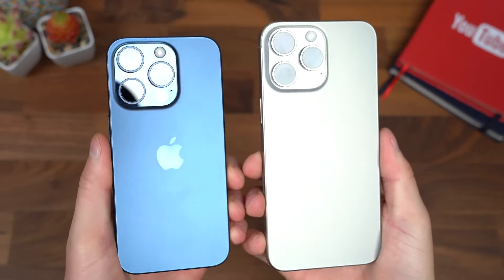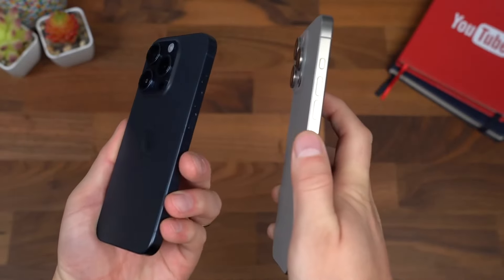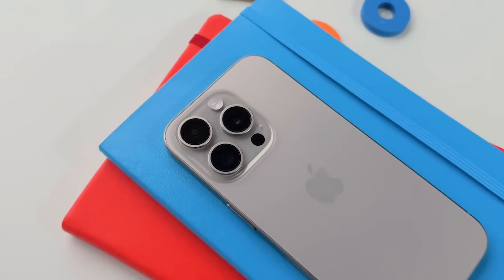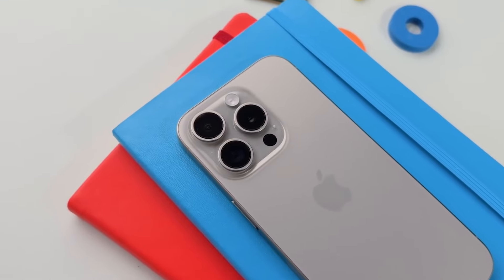That's a wrap on the upcoming iPhone 16 lineup. From larger displays and improved cameras, to faster charging and advanced AI features, the iPhone 16 promises to be a game changer.